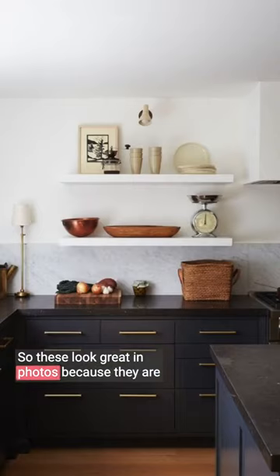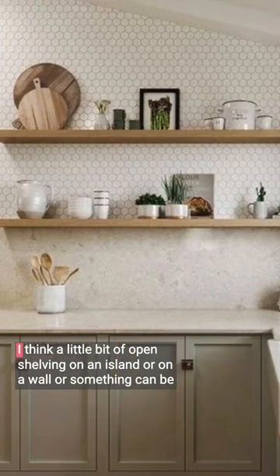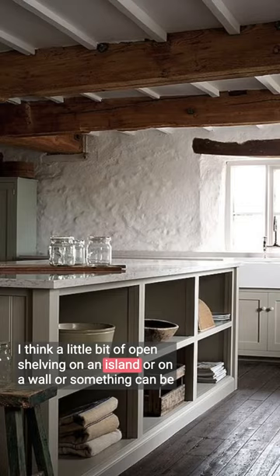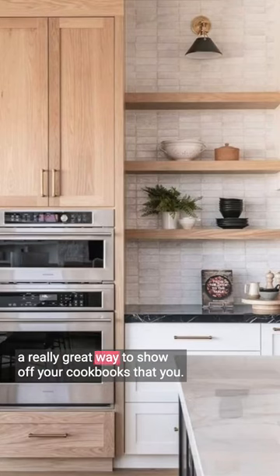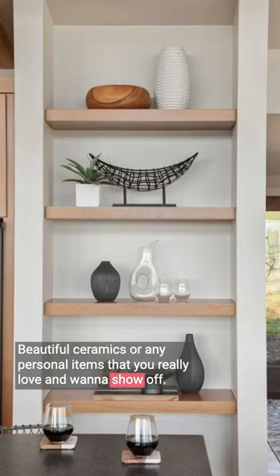These look great in photos because they are styled and every piece is really carefully selected. I think a little bit of open shelving on an island or on a wall can be a really great way to show off your cookbooks that you love, beautiful ceramics, or any personal items that you really love and want to show off.